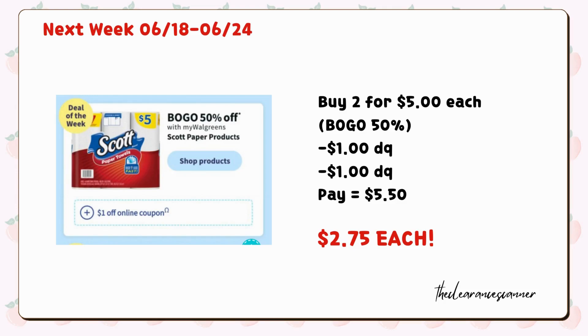Scott Paper Products are also on promotion next week for $5 each, and are part of the buy one get one 50% off. Buy one Scott Paper Towels for $5 and one Scott Toilet Paper — it'll be $7.50 for both. We have a $1 digital coupon and another $1 digital coupon from the paper towels, leaving you to pay $5.50. You can redeem $5 cash rewards, making it just $2.75 each.